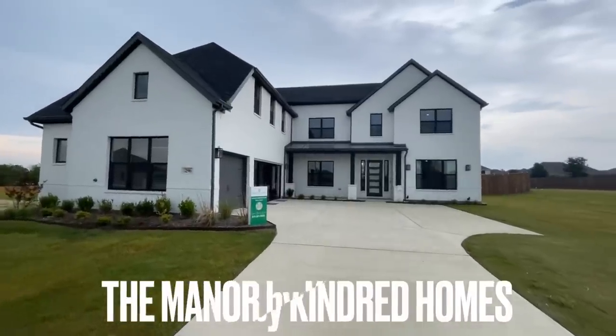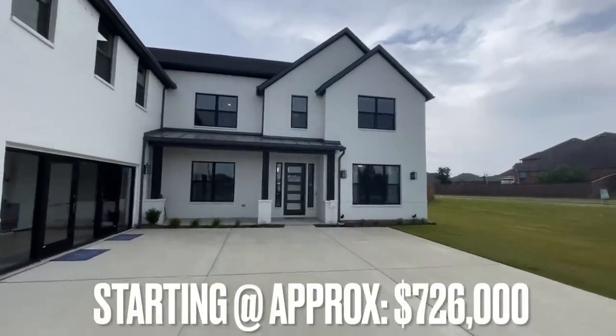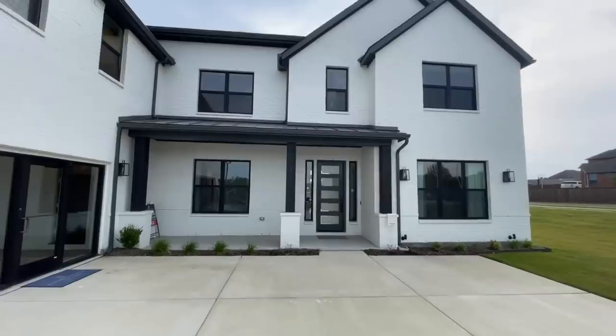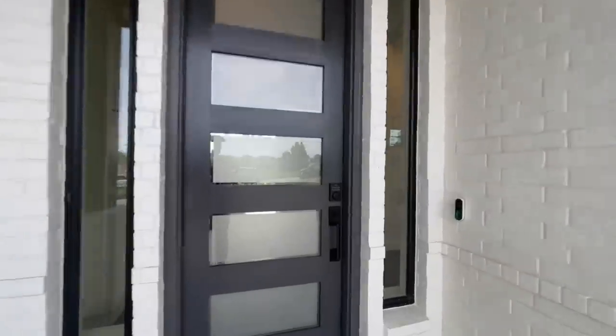Welcome back! Today we are in Sunnyvale, Texas, checking out the Manor from Kindred Homes. This home is a five-bedroom, four-and-a-half-bathroom home with a two-car garage, sitting at approximately 3,822 square feet. It is absolutely gorgeous — let's go ahead and get inside.